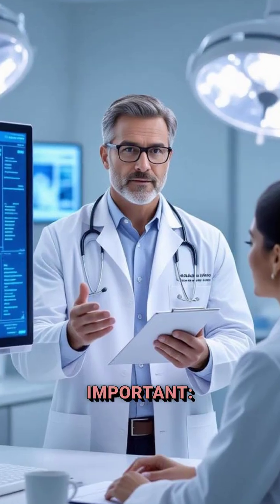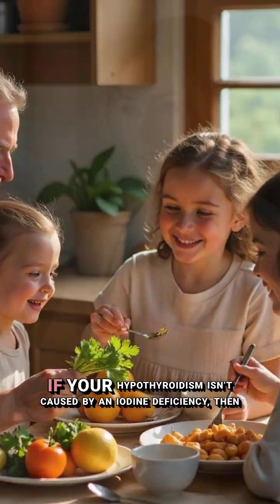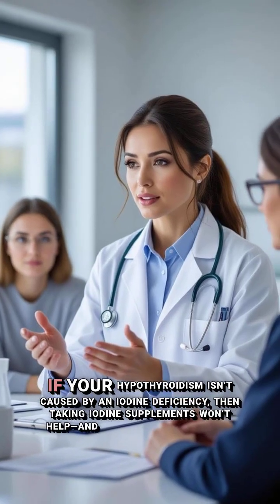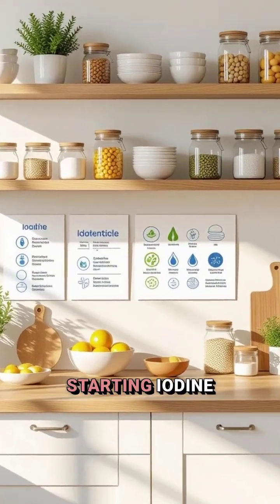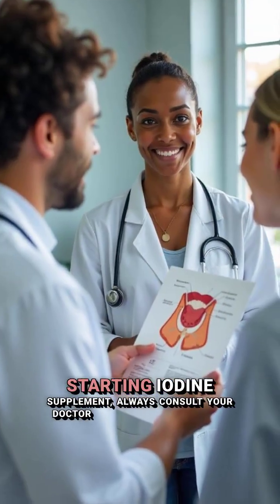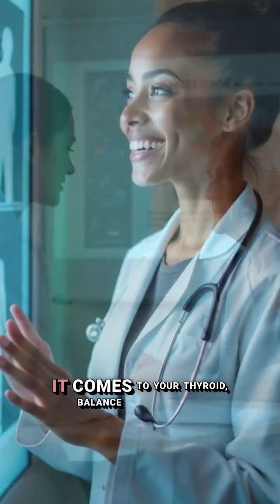But here's something important. If your hypothyroidism isn't caused by an iodine deficiency, then taking iodine supplements won't help and could even make things worse. So before starting iodine supplements, always consult your doctor or a thyroid specialist, because when it comes to your thyroid, balance is everything.